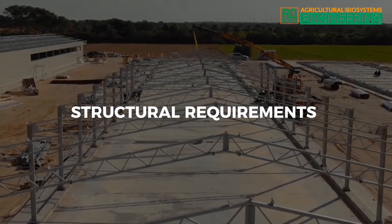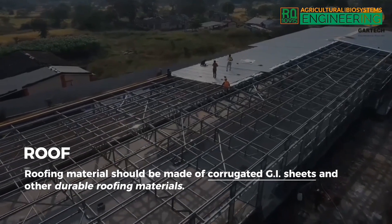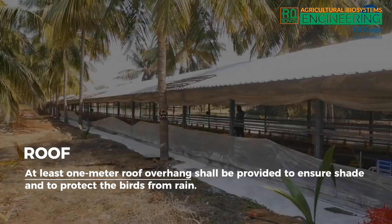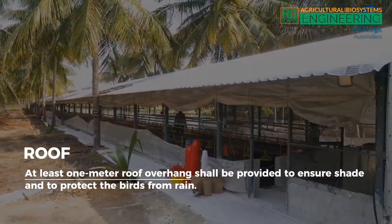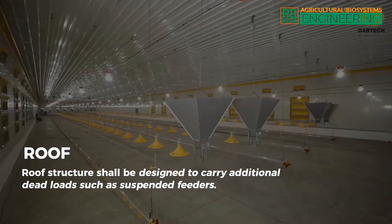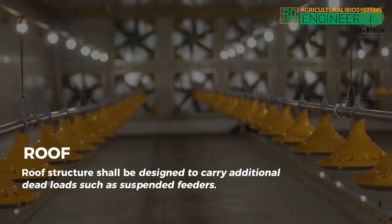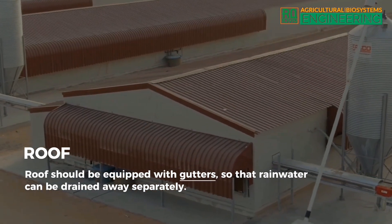Structural requirements — Roof. Roofing material should be made of corrugated GI sheets and other durable roofing materials. At least 1 meter roof overhang shall be provided to ensure shade and to protect the birds from rain. Roof structure shall be designed to carry additional dead loads such as suspended feeders. Roof should be equipped with gutters so that rainwater can be drained away separately.